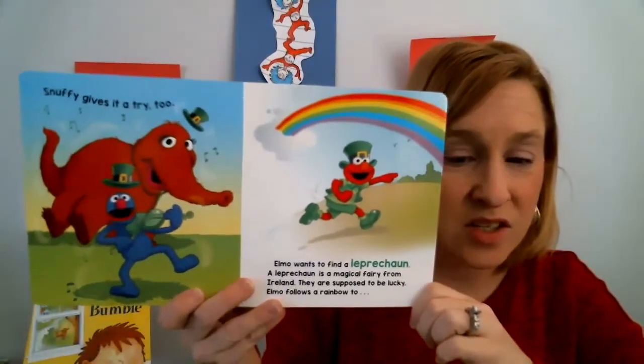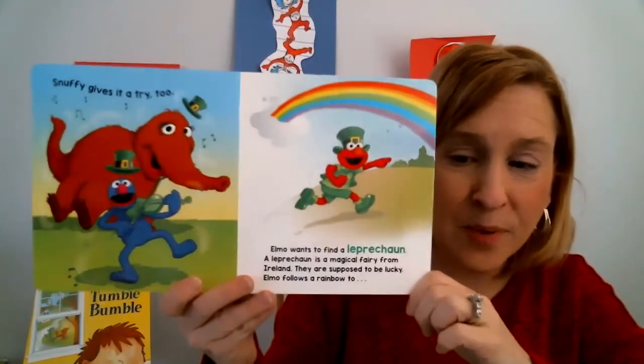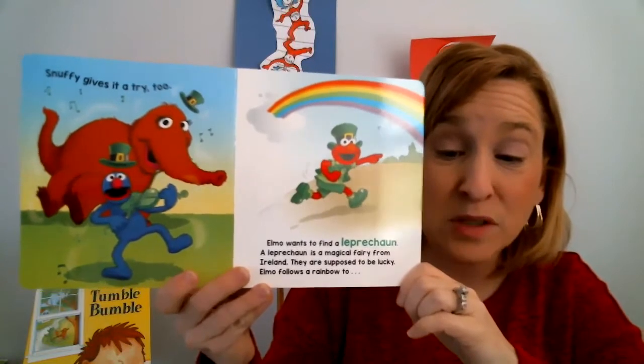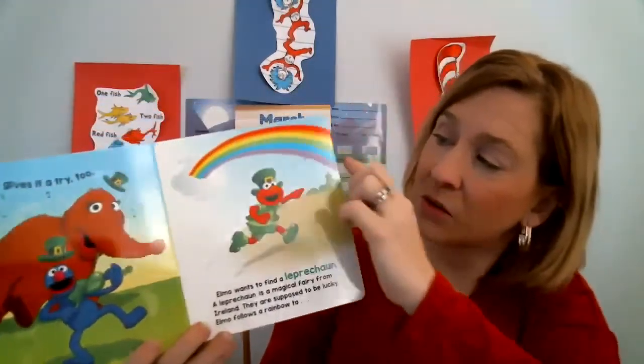Snuffy gives it a try, too. Elmo wants to find a leprechaun. A leprechaun is a magical fairy from Ireland — they are supposed to be lucky. Elmo follows the rainbow.